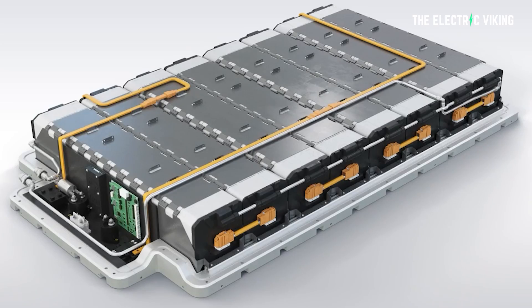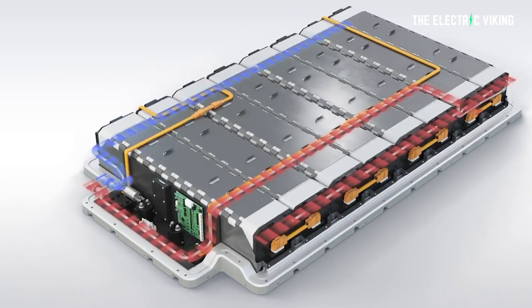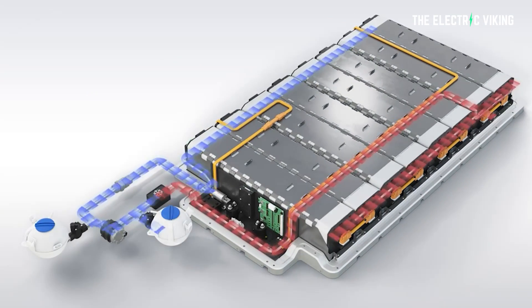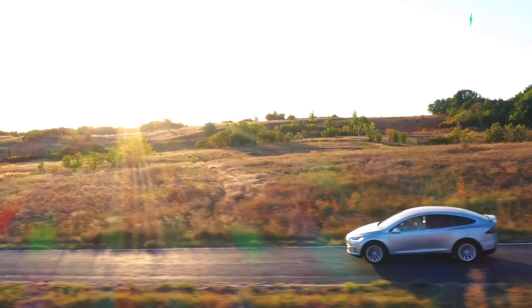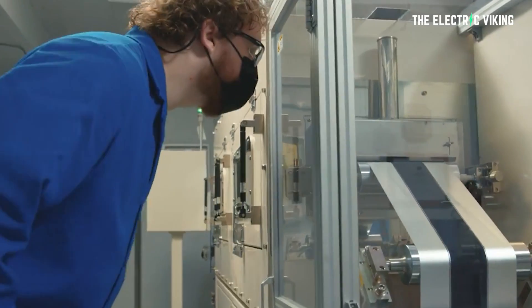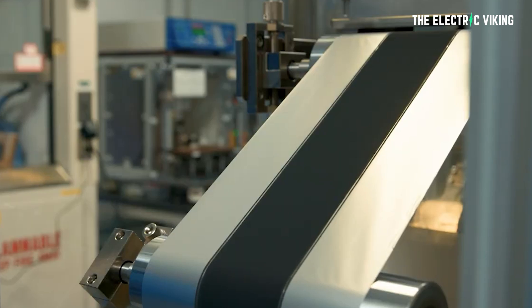If you fast charge your battery every day instead of doing a slower charge at home, battery life will definitely be reduced — that's a fact. Newer batteries handle this better than older ones, but it's still an issue. So getting an extra 20% battery life is massive. For example, if your battery pack can give you 500,000 kilometers, this could potentially increase it to 700,000 kilometers, which is insane, especially considering how simple this technology is.